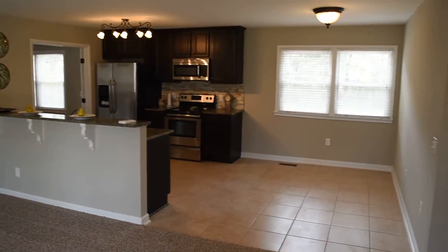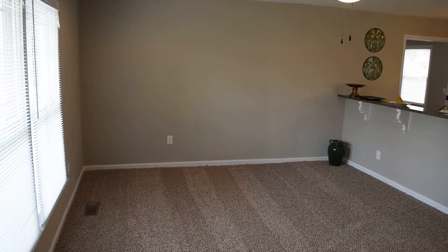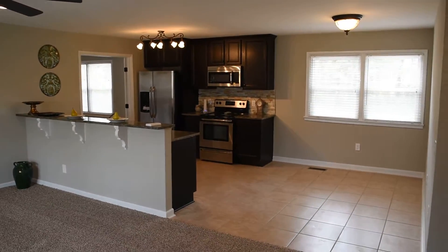Let's step inside to the living room. It's an open floor plan with the living room and kitchen combined.